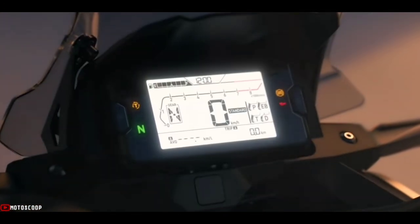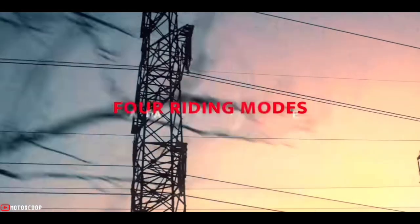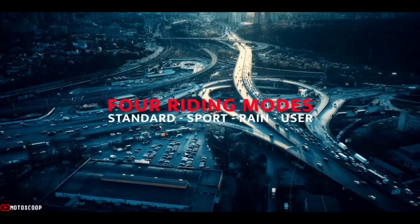The LCD dash allows for easy reference of pertinent information and management of riding modes: Sport, Standard, Rain, and User.